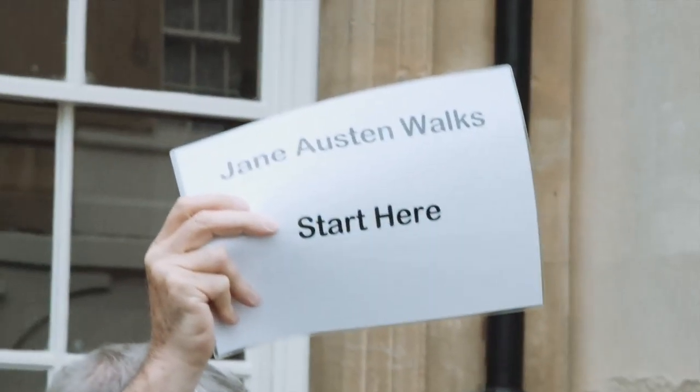We've had the Mayor of Bath's Guides doing city walks, touring the sites that Jane Austen knew and loved.